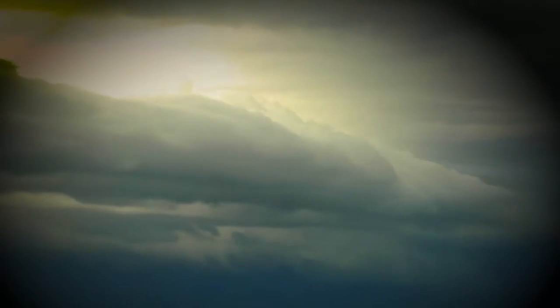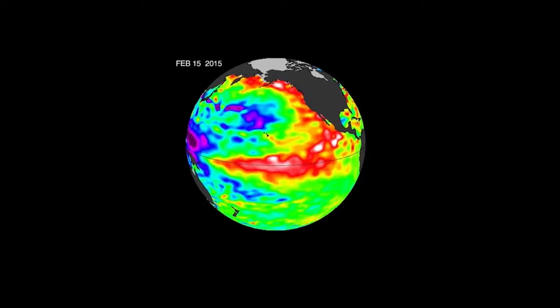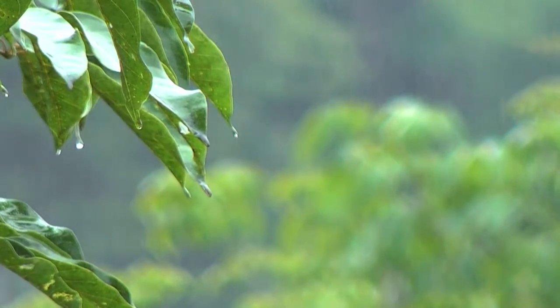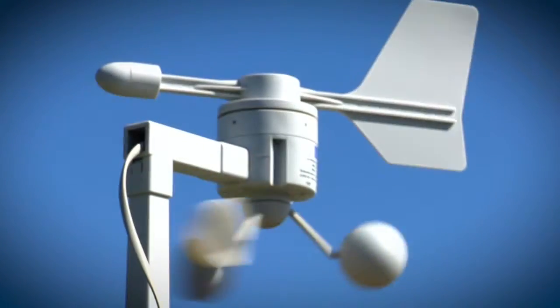Clouds and storms follow the warm water, pumping heat and moisture high into the overlying atmosphere. These changes alter jet stream paths and affect storm tracks all over the world. The recent El Niño altered global weather patterns, but has now transitioned to a La Niña phase, bringing even more changes to weather around the world.